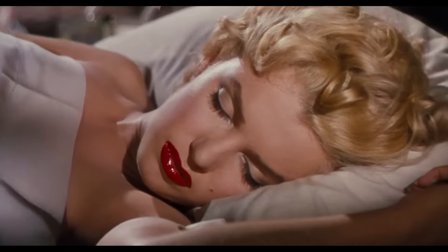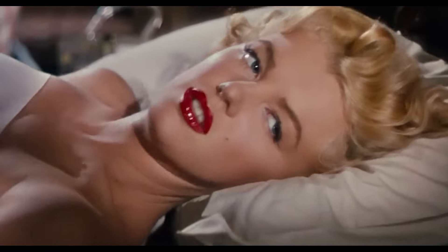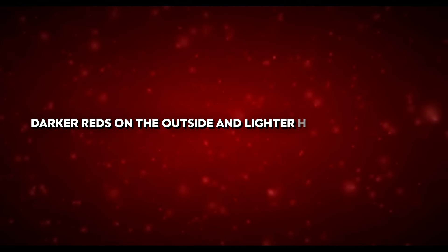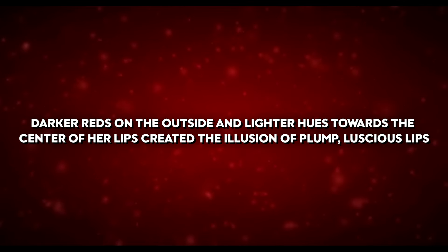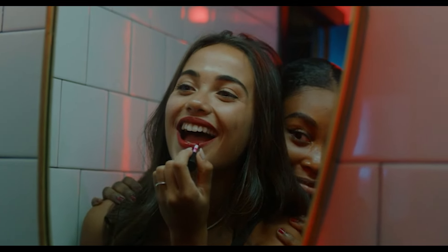Marilyn knew the power of a red dress, often wearing red gowns that highlighted her curves and drew attention to her. Her makeup artist often used multiple shades of red lipstick to create a fuller, more dimensional look, with darker reds on the outside and lighter hues towards the centre of her lips, creating the illusion of plump, luscious lips.